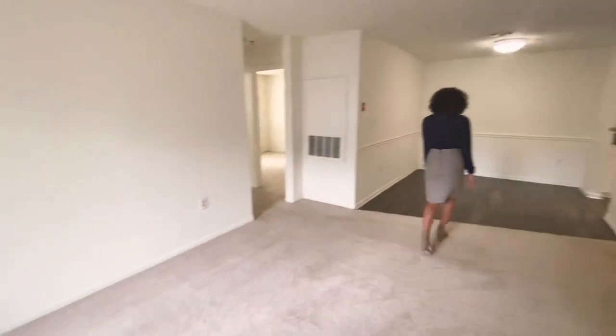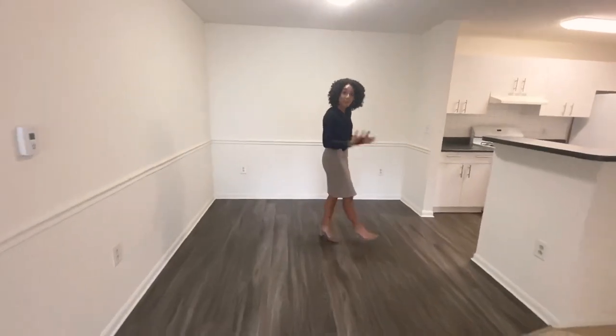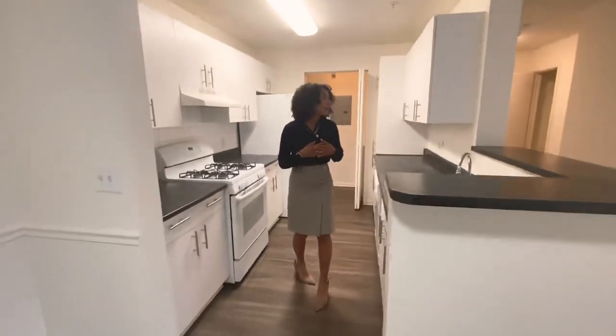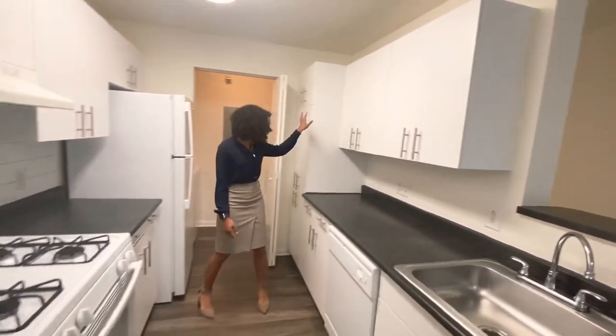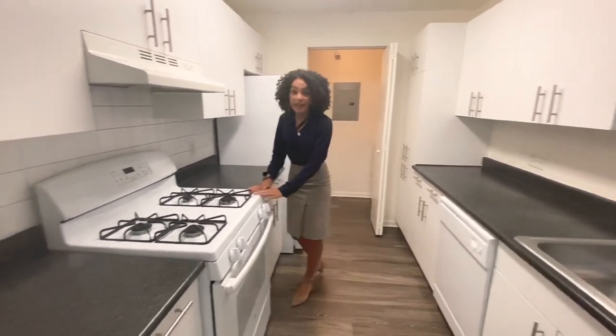Now we're going to head into the dining room. As you can see, this is a really nice size. It's great for a big table with plenty of chairs to have your friends over. And it leads right into this beautiful kitchen. Plenty of cabinet space and great counter space as well. And you also do have a really nice pantry that's only in this style, and you have a gas stove over here.